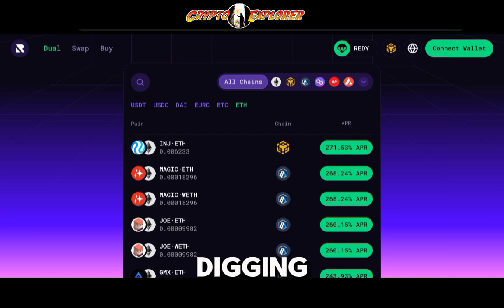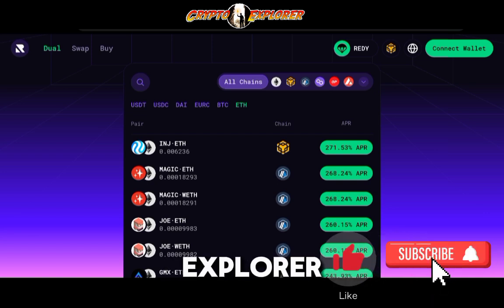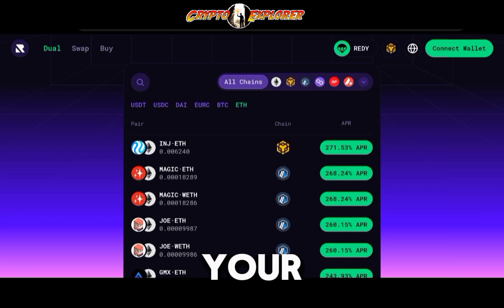Before digging more into it, this is a moment where I ask you to like, subscribe, and join the Crypto Explorer community. We're all about sharing this type of information — liquidity pools, anything that is going to be helpful through your crypto journeys.